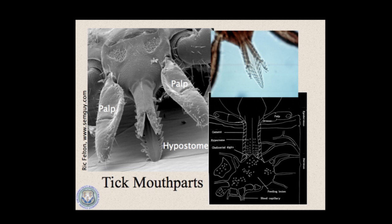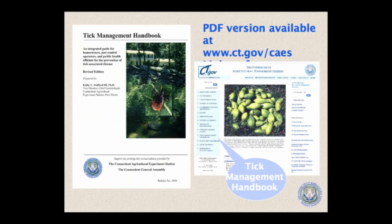If you have any questions, do not hesitate to contact the experts via the contacts listed at the end of the video or in the description of this video on YouTube. My name is Kirby Stafford. I'm Vice Director and Chief Entomologist at the Connecticut Agricultural Experiment Station. Since 1987, I've been conducting research on the ecology and control of the black-legged tick, or as it's commonly known, the deer tick — Ixodes scapularis — which is the vector for the organisms that cause Lyme disease, babesiosis, and human granulocytic ehrlichiosis here in the Northeast and the upper Midwestern United States.